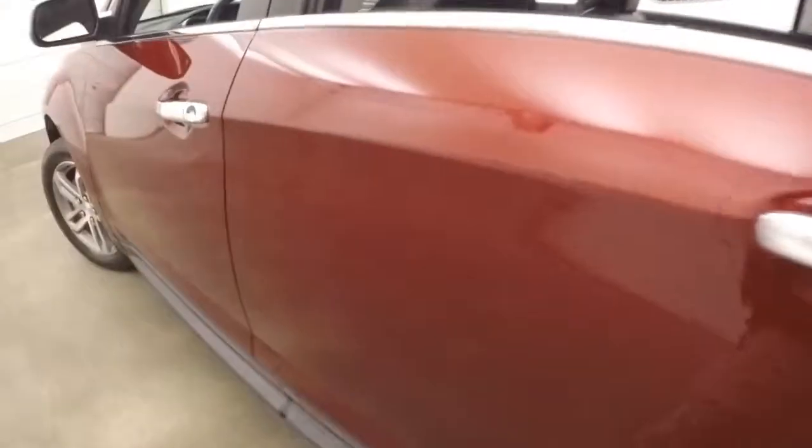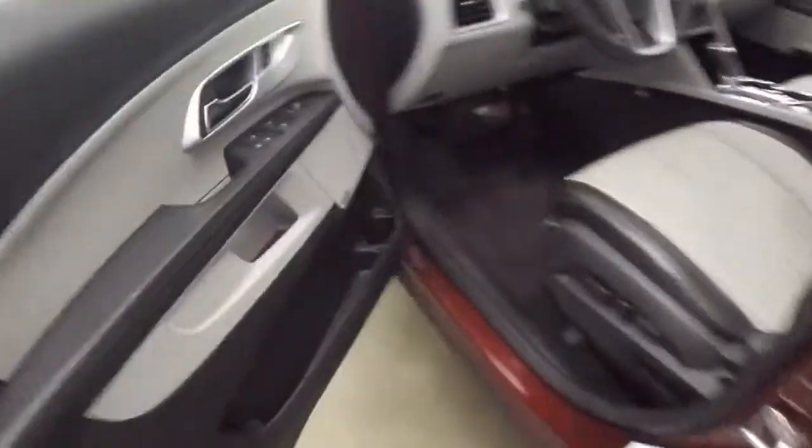Interior is in great shape. Nice black and titanium interior. This is leather. Plenty of room for your passengers. Up front all your controls are on the door. It does have a Pioneer audio system. Power seat with memory.